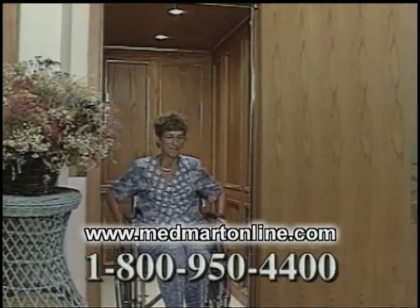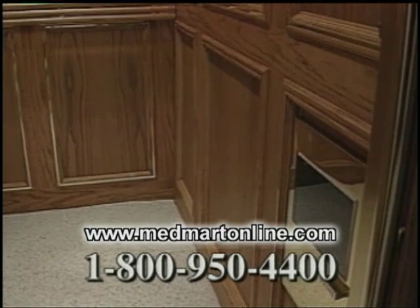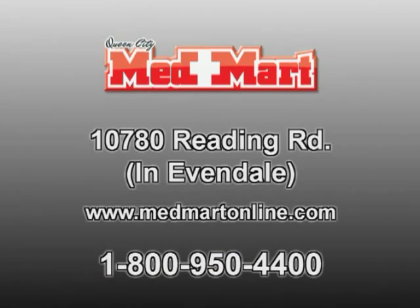MedMart elevators are practical and beautiful, with luxury models offering natural wood paneling and stylish brass trim. For a great selection of medical equipment, shop MedMart on Reading Road in Evendale.